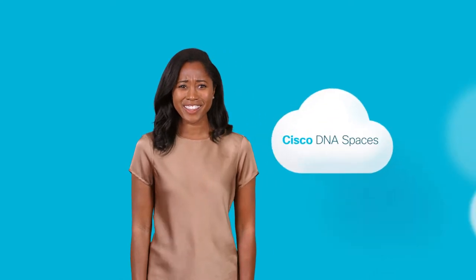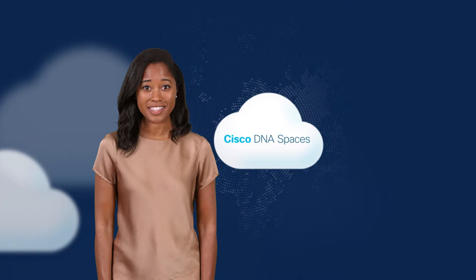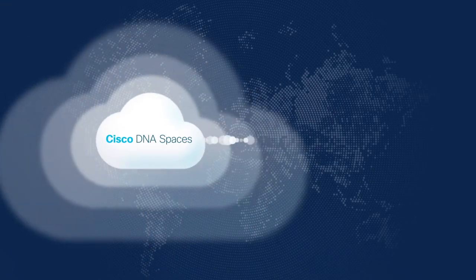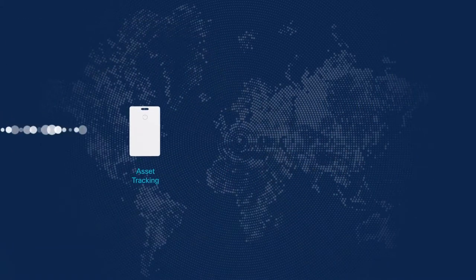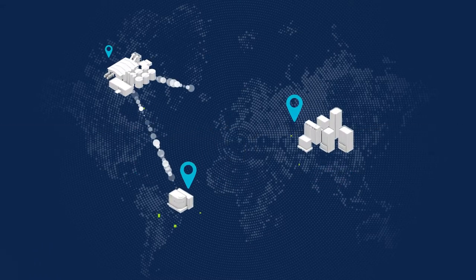Well, with DNA Spaces, our existing Cisco network infrastructure is the gateway for the whole system. We just activate the Spaces software gateway, onboard the devices, and manage and monitor them at scale. Asset tracking, wayfinding, occupancy monitoring —